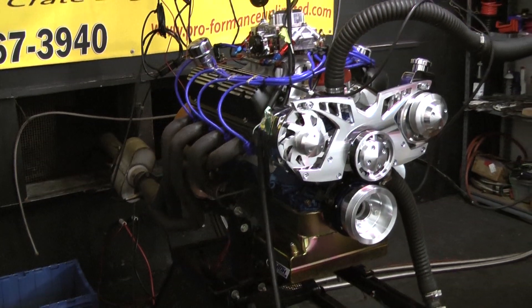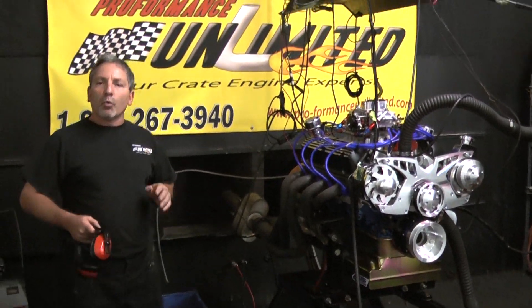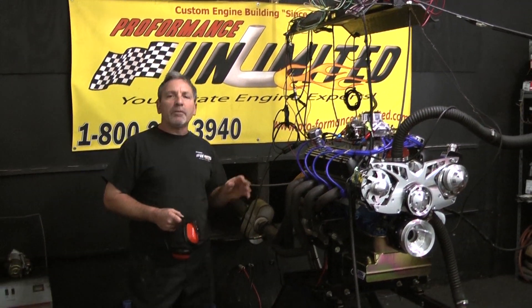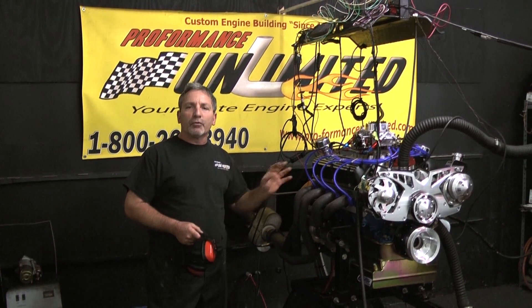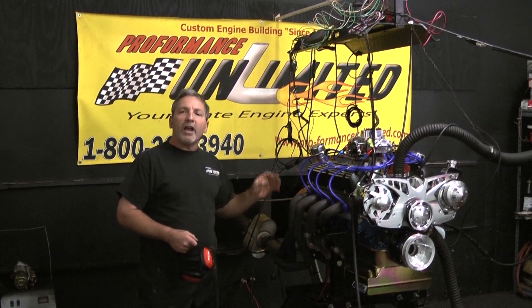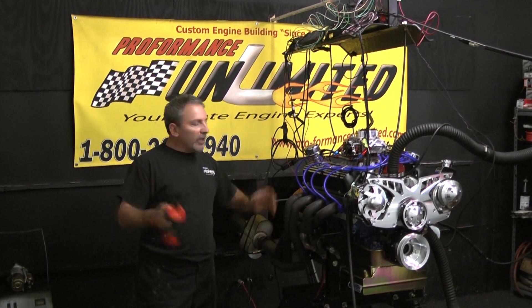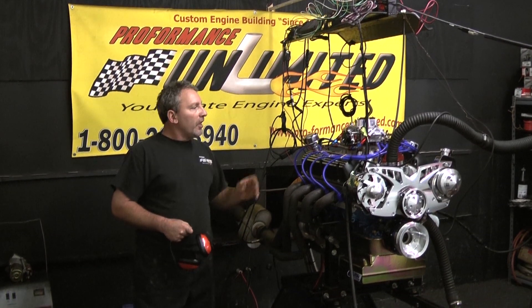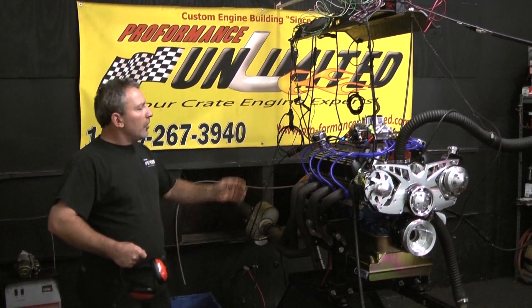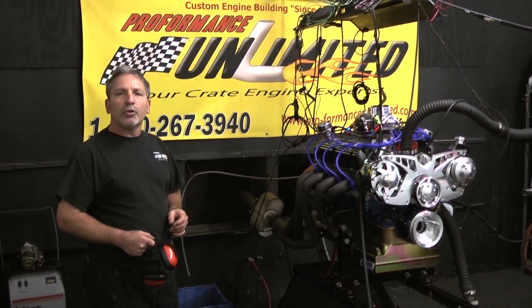Here at Performance Unlimited we custom build everything. All of our engines are built to order. When you order an engine from us, we will take pictures throughout the engine build so you can have a nice collection of pictures of your engine going together. We show you how the motor is built right in-house — we start with a bare block and assemble from there, showing you all your parts as it's being built. Then we do what we're doing now: we will make you a beautiful dyno run of your engine and send it to you.